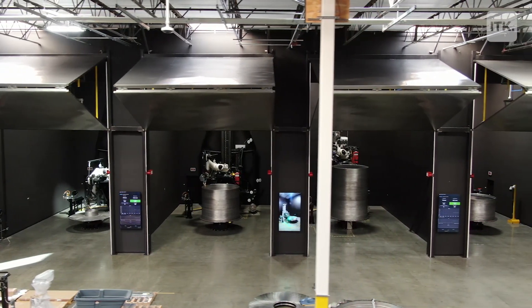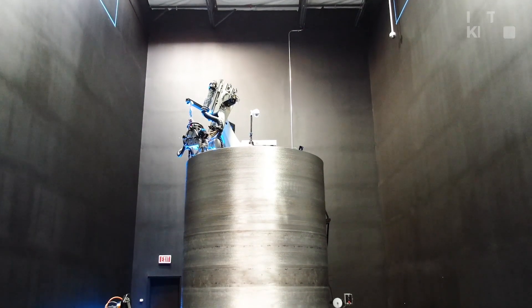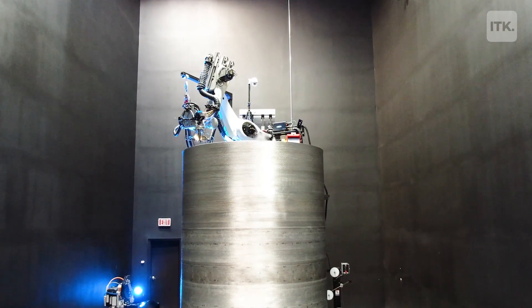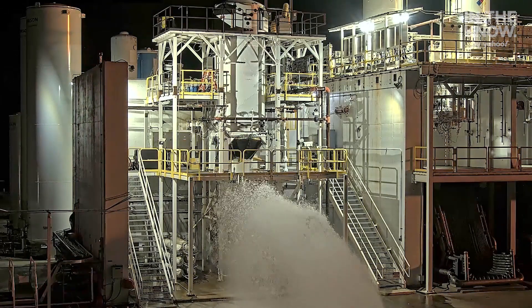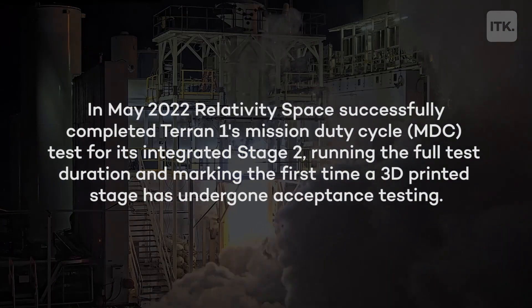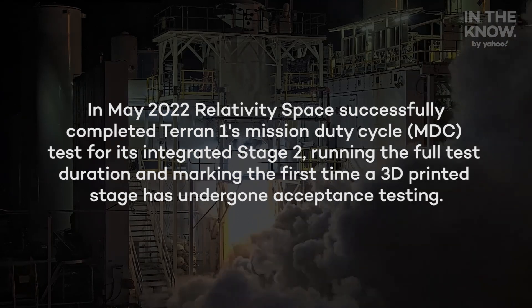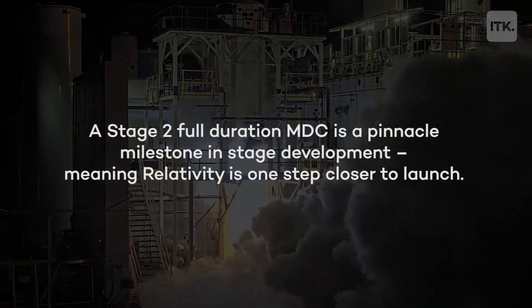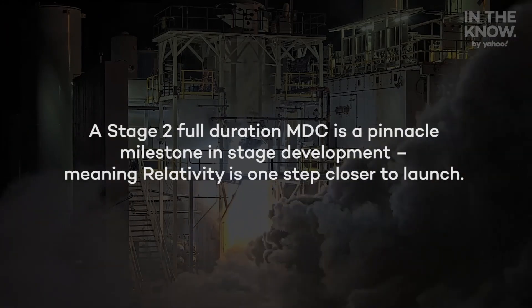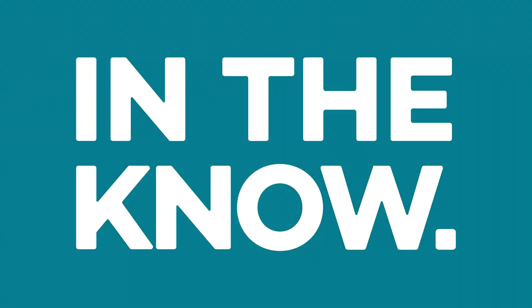Having the technology to allow us to travel to far-off places, to build things on far-off places, to thrive and really live in these environments — I think that's super important and something that gets me really excited about what we're doing here. Three, two, one, zero.